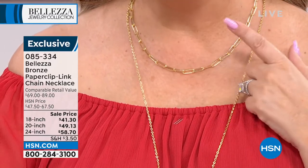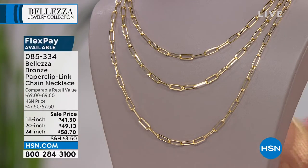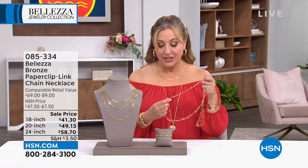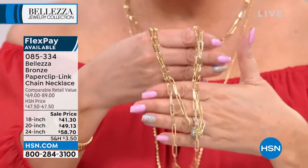We've got the 18 inch for $41.30 — this is the 18 inch. I've also got the 20 inch and the 24 inch, so you can do this layered look if you want to get all three. The flex pays go from $13.77 to $19.57, and this is Balezza, made in Italy.